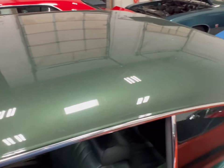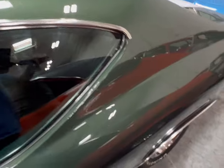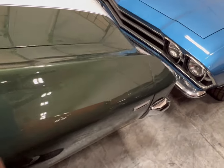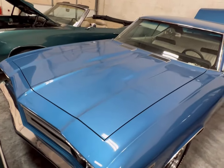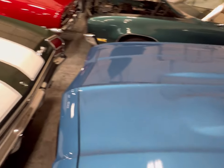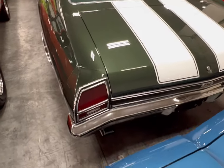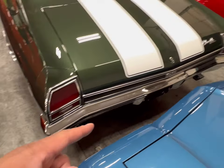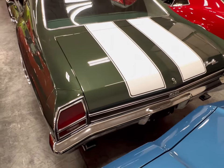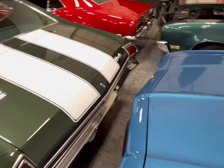Roof is in great condition, glass too. White heritage stripes on the back here. There's another one — a blue one sitting right behind it, we'll get on that in a minute. Nice big pipes coming off the back of here, man. This Chevelle is nice.